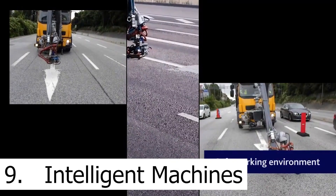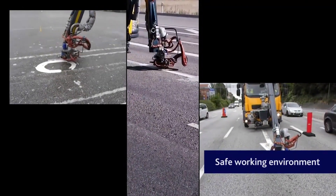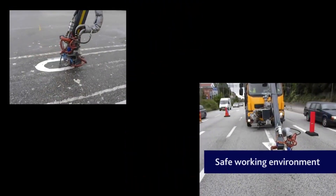Number nine is a company called Intelligent Machines. The problem is road markings such as speed limits and crosswalks were traditionally painted by hand on roads, and this posed a risk to the road workers.